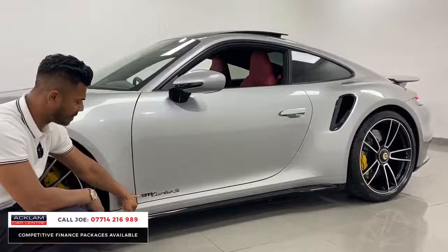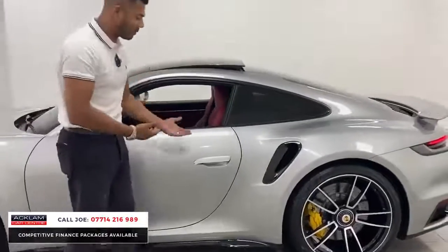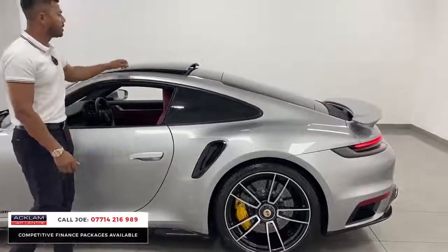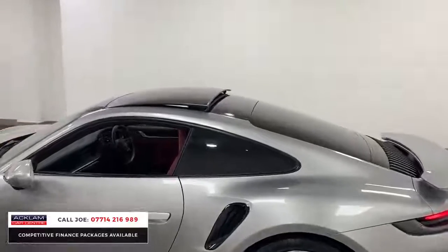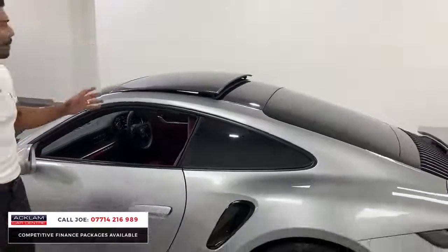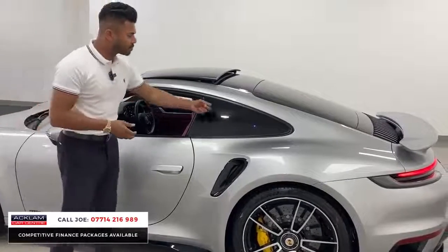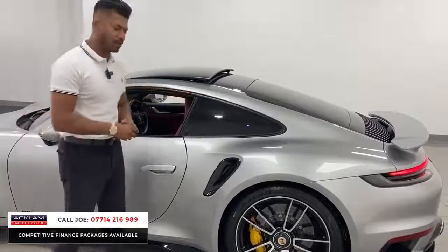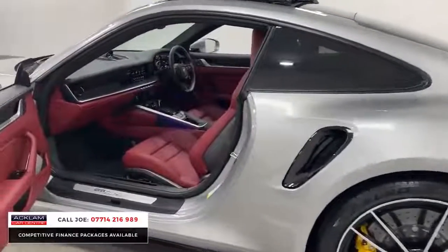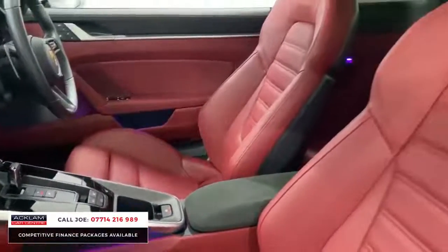The 911 Turbo S badging and the exclusive exterior package are both finished in black. You have the flush door handles — when locked they sit flush, and when unlocked they pop out just enough to open the door. Moving on, the car has a full tilt and sliding sunroof. The front and rear sections of the roof panel are black, giving a lovely black stripe down the middle, and pressing the button slides it all the way back. The matte finish around the window surrounds and the ambient lighting interior package are also fitted — a nice touch that many customers forget to specify.